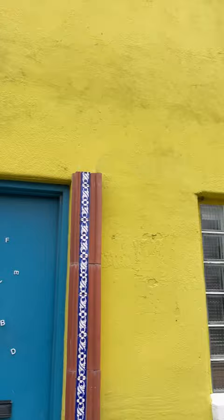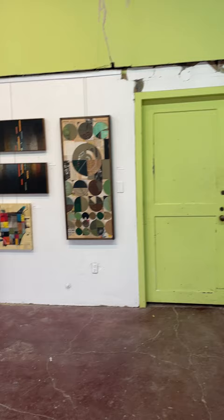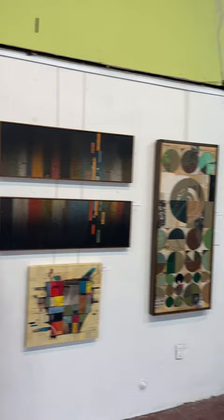My studio is in this old yellow building in the Cedars neighborhood of Dallas, built in the 40s. Inside, the studio is divided into two sections: this part where I do the bulk of my work, and this part that my landlord lets me expand into as necessary — right now it's serving as a gallery space with all of my work.